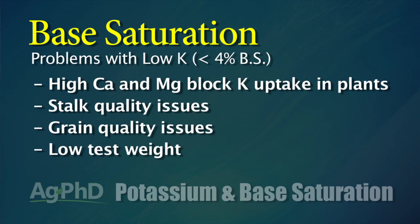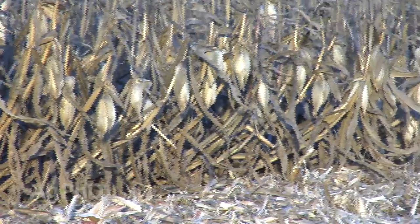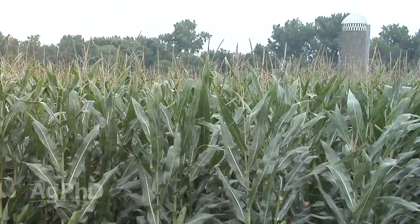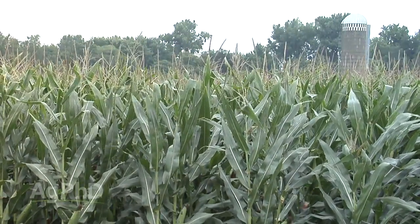When you don't have adequate potassium in the plant, you have stalk quality issues, grain quality issues, low test weight — so many problems, and we see it all over the country. Everybody always wants to blame the seed dealer when their corn falls over — quit calling the seed dealer, it's not his fault, it's the fault of the soil. Fix the soil and you can plant whatever variety you want and it's going to stand just fine.